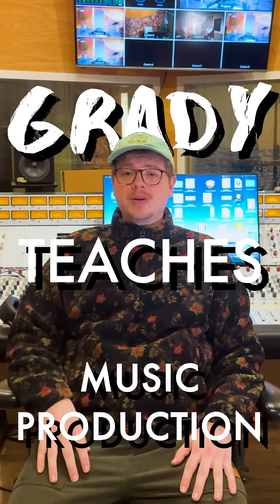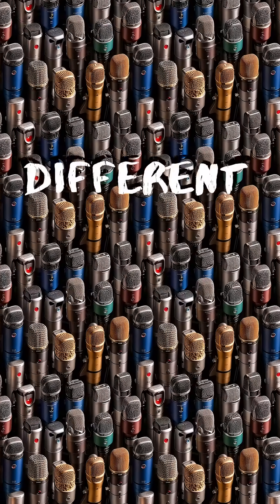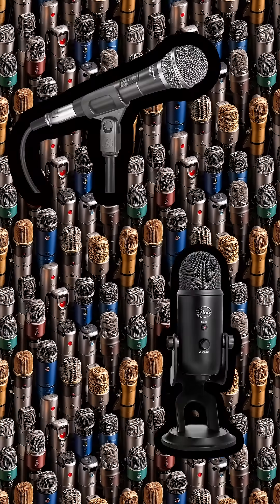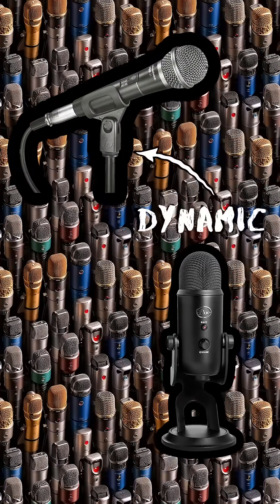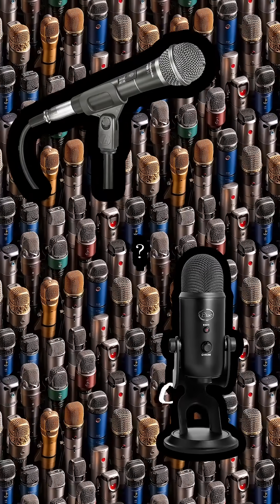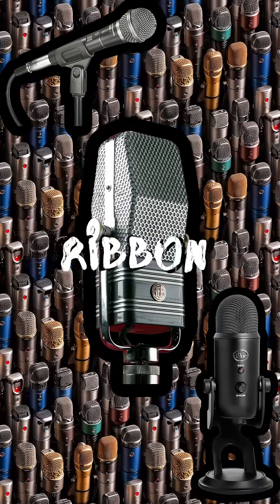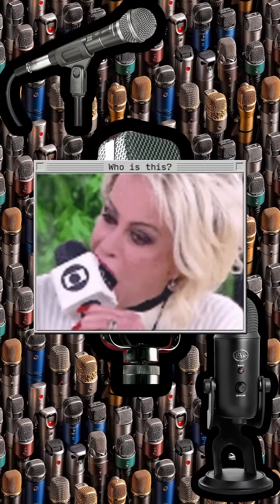I'm Grady, I'm an audio engineer, and I'm going to teach you the basics of music production. Different microphones are made for different jobs. In our last episode, we talked about the two main types of microphones, dynamic and condenser mics. But there's also a third type called a ribbon microphone, known for its unique sound qualities. Let's explore what makes each type different and when to use them.